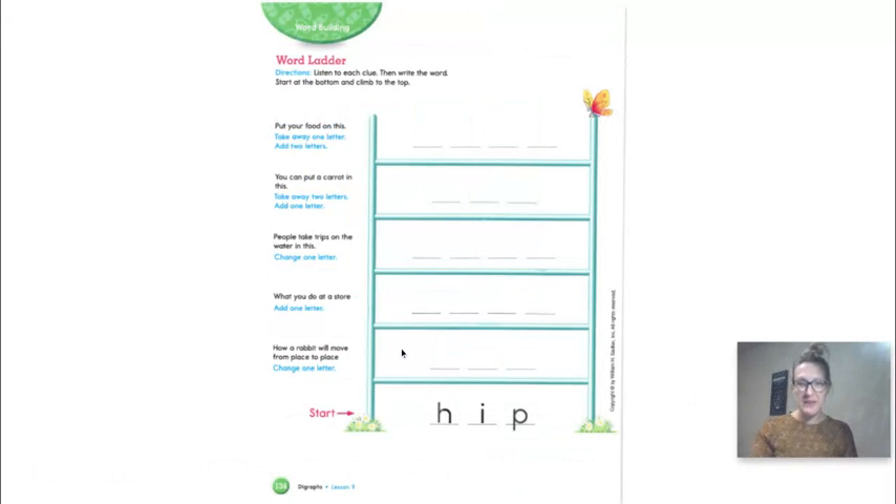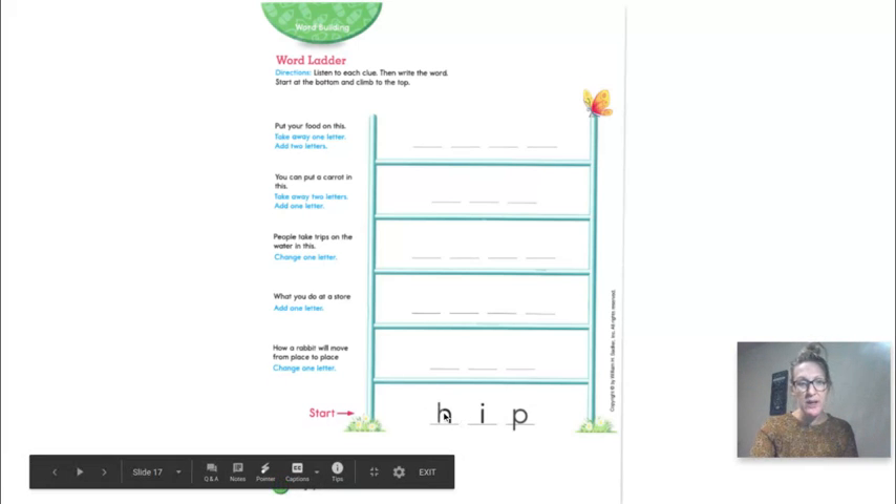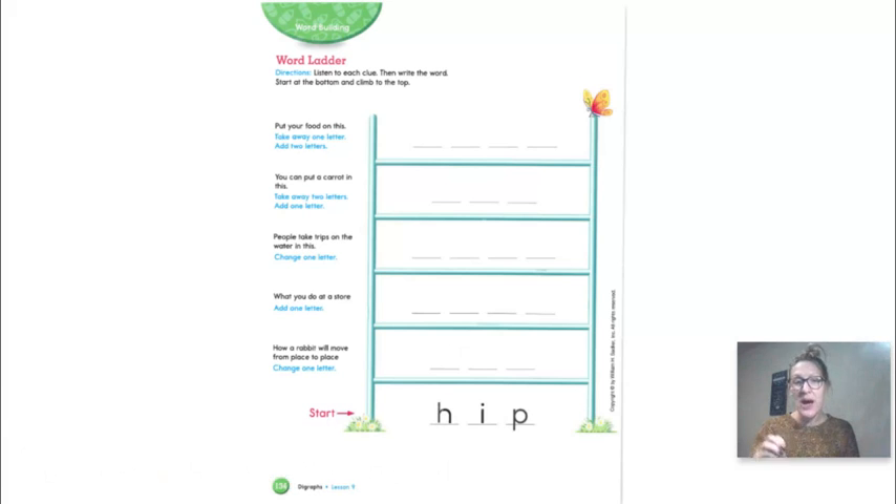And the last thing you're going to do in phonics today is your word ladder. I'm going to say this for you — you don't need a grown-up to help, but pause anytime you need to slow down. We're starting at the bottom of the ladder. What's the word? Hip. Now we're going to change one letter — how does a rabbit move? A hop. How can we change the word 'hip' to make it say 'hop'? H-O-P. Hop. If you did that, you are correct.